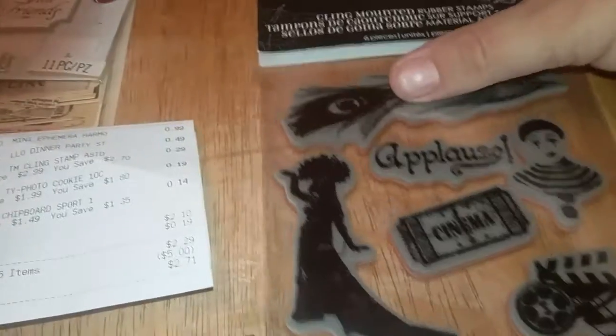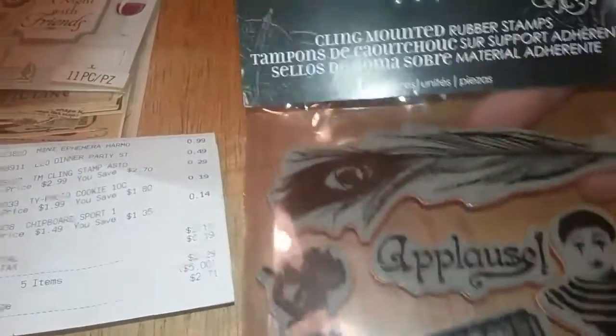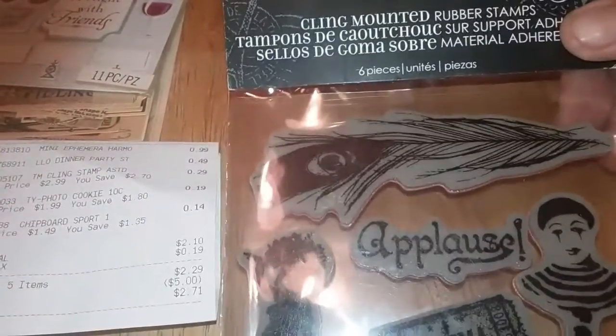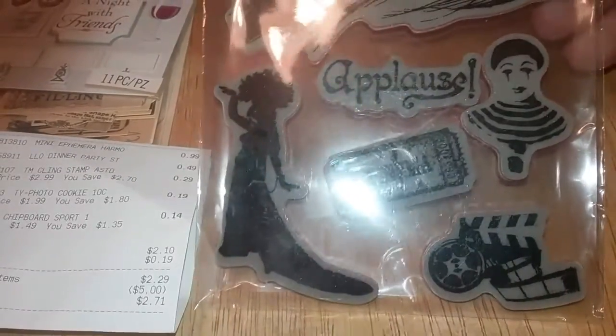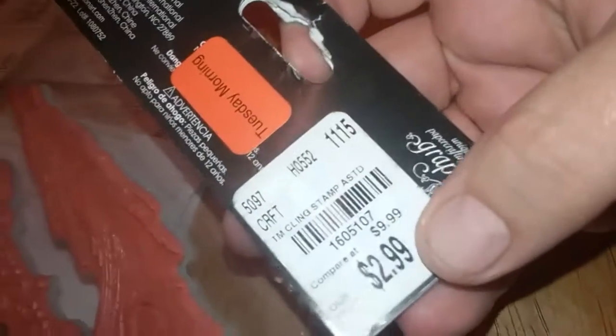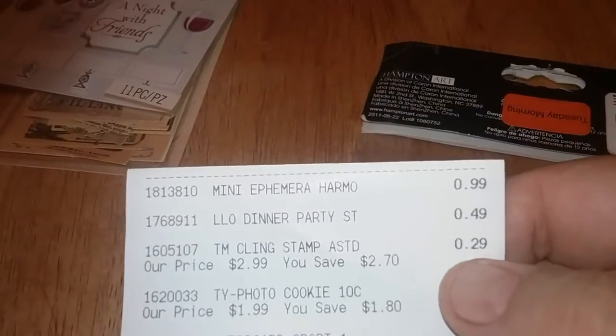I'm sorry if you hear anything in the background — my husband's actually outside pressure washing, so if you hear a noise that's what it is. Now, these items I found were 90% off. These are from Graphic 45 — cling mounted rubber stamps. Regular price was $2.99 at their store, compared to $9.99. As you can see on my receipt, I paid 29 cents, so that was an awesome deal.